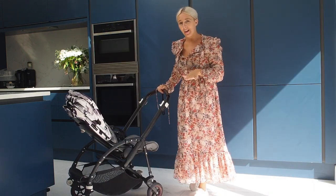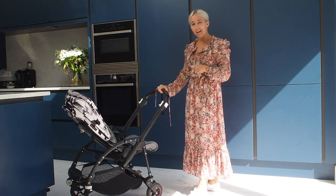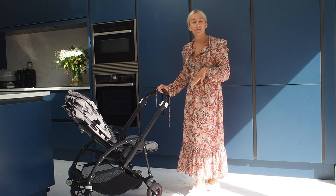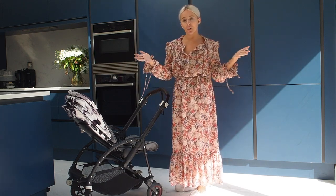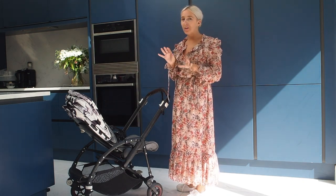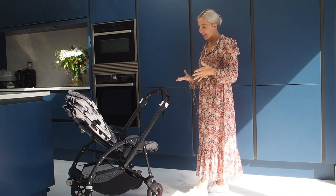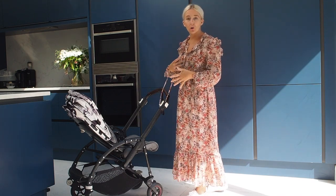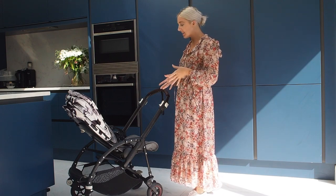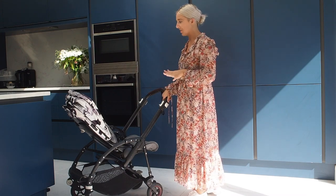My first impression of the Bugaboo Bee was that it looked too big for my baby. When we got this, Pollyanna was around 16 weeks, so to me still very much a baby — she was still in the baby cocot part of her prams and we were only just introducing her to the sit-up chair. So seeing it, I thought it was more for a toddler or nine months plus. However, that is not the case — we could not have traveled without this. It was a lifesaver.